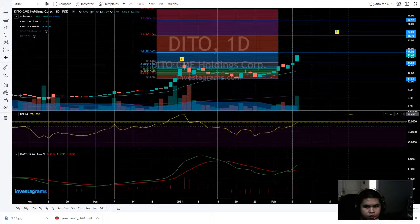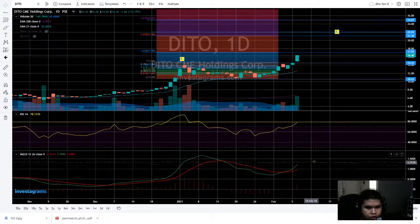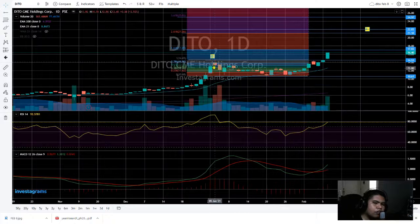The RSI surpassed 70 and it's now at 78, and the MACD cross is now around 1.2. We get the wick on the MACD — it's momentum to the upward, so let's check this out.